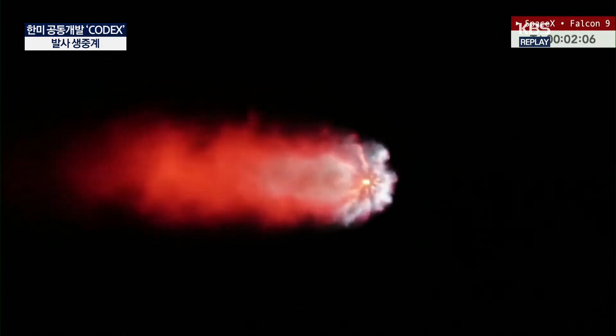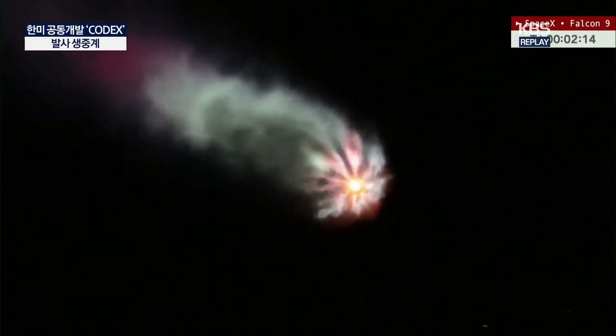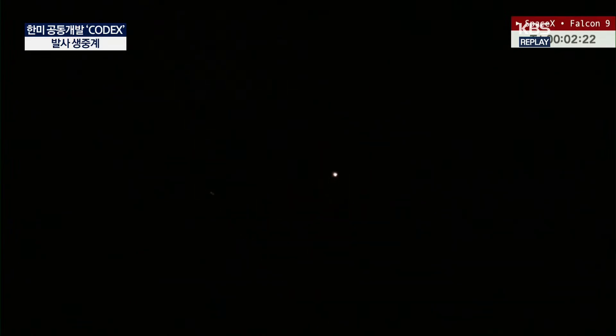Following that, the boost back burn begins at T plus 2 minutes and 36 seconds, lasting a little less than a minute. Some great work by our tracking team tonight. Here we see MECO — main engine cut off. Stage separation confirmed. Stage 2 startup. Stage 1 boost back startup.